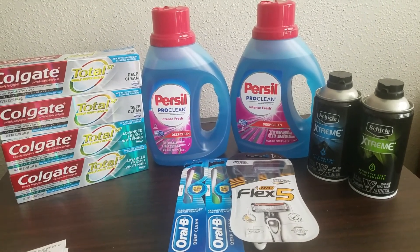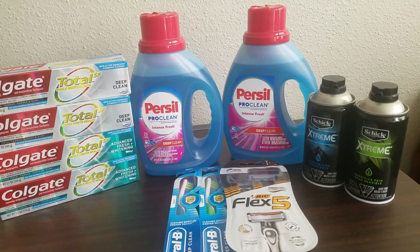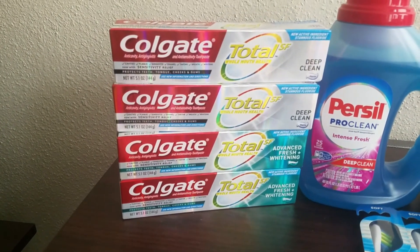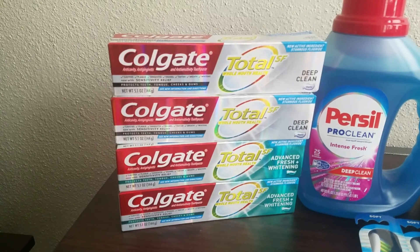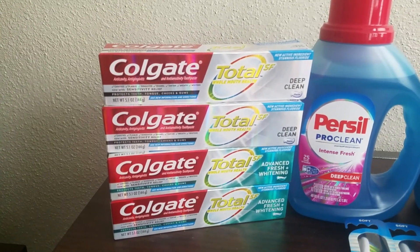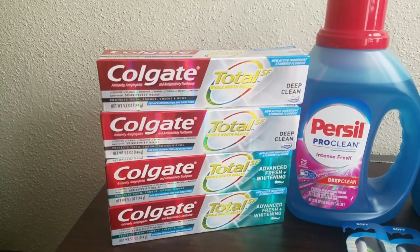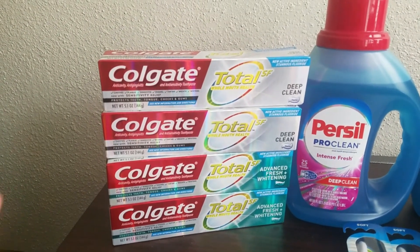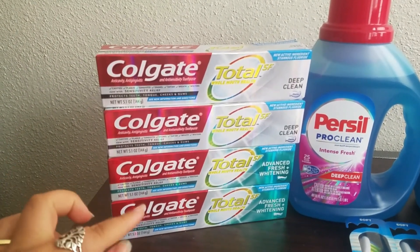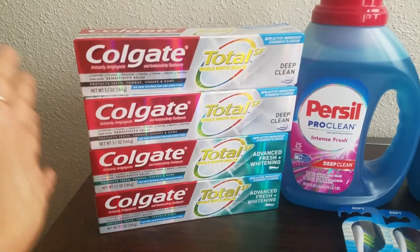For transaction number one, I decided to combine several freebie oral care deals to help bulk up my transaction. These select Colgate Totals are on sale for $3.99 — buy two, get 4,000 points. We also have a $4 off of two digital coupon. I had two of them; I believe one is an older version. Basically these are $3.99 each, you use the $4 off of two digital coupon, brings it down to $3.98, and then you get back the 4,000 bonus points, making two toothpastes completely free.